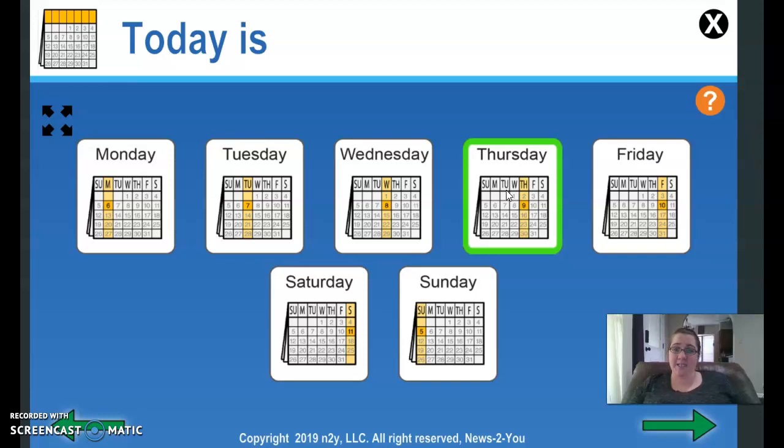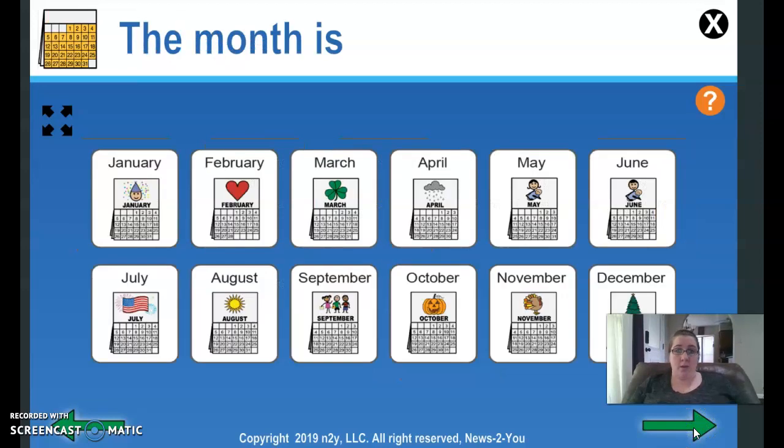Everybody needs to say today is Thursday. And the month is April. Everybody needs to say the month is April.